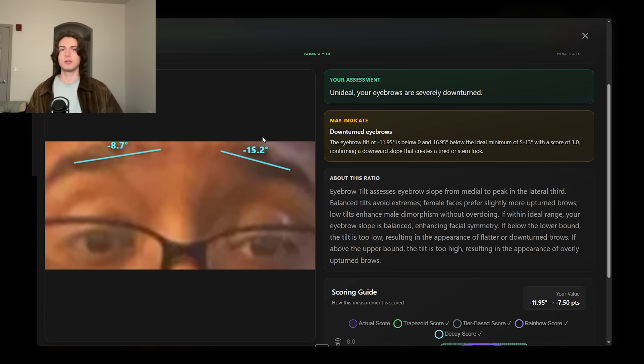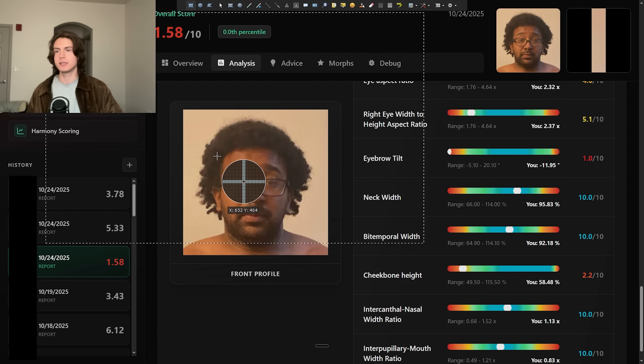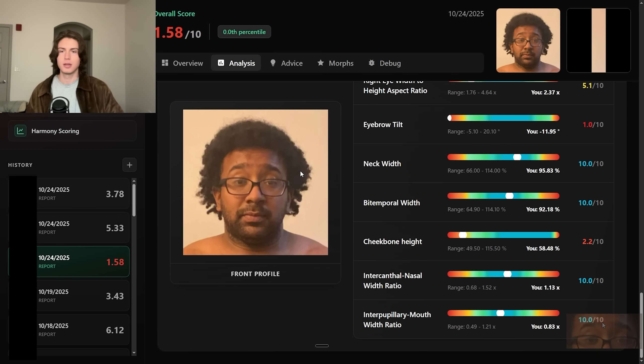His eyebrows are downturned as well. When we're looking at his face, the eyebrows are super high-set and downturned, and it's leading his eye region to be like a one out of ten. If we were just to isolate that region, I'd give it a one out of ten, just to be honest. These are the kind of deductions that add up to make a face.